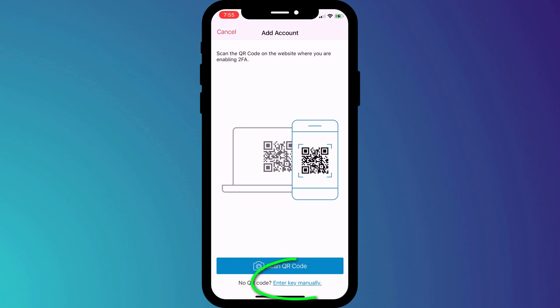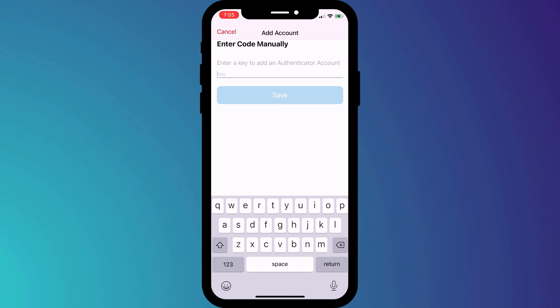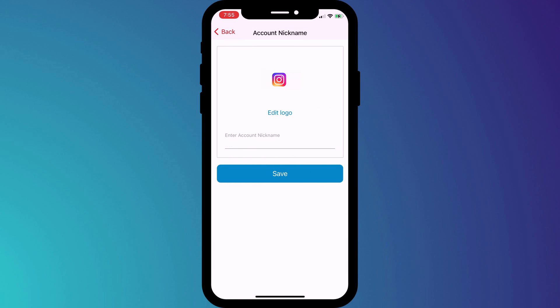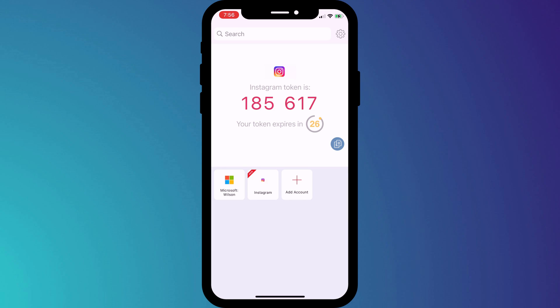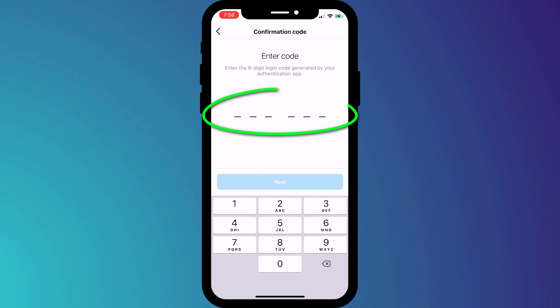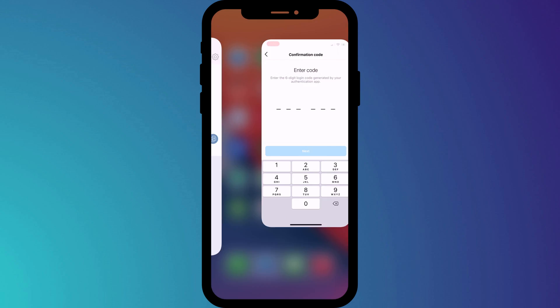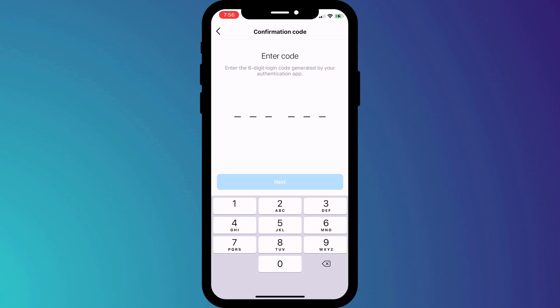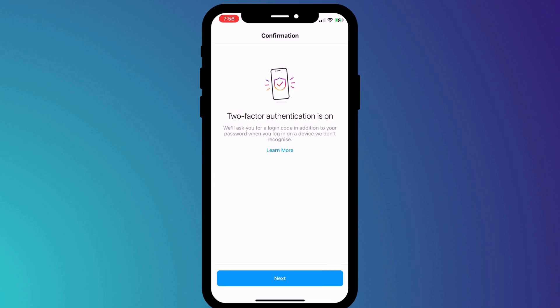I'll open up Authy and choose Enter Key Manually. Paste the code, choose the correct logo, and give your new 2FA account a name. When you're done, hit Save. Switching back to Instagram and clicking Next, I just need to enter the six-digit code shown in Authy to link my two accounts. I'll switch back, check the number in Authy, and enter it into Instagram. And that's it — just by taking these steps, you have significantly reduced the chances of your account being hacked.